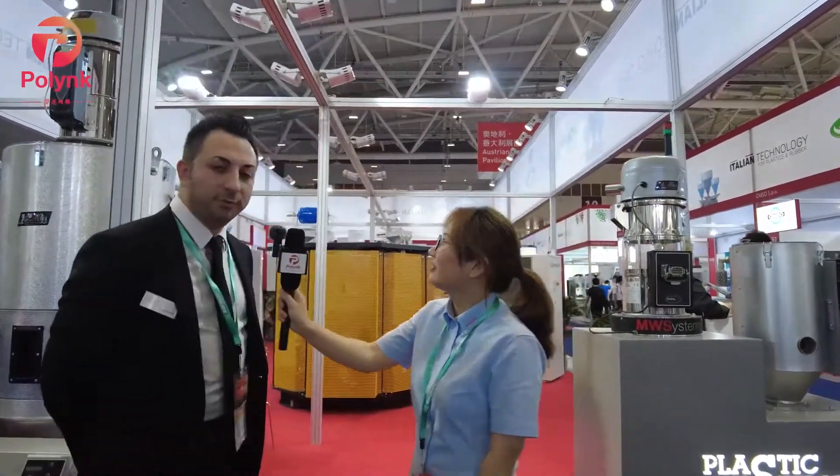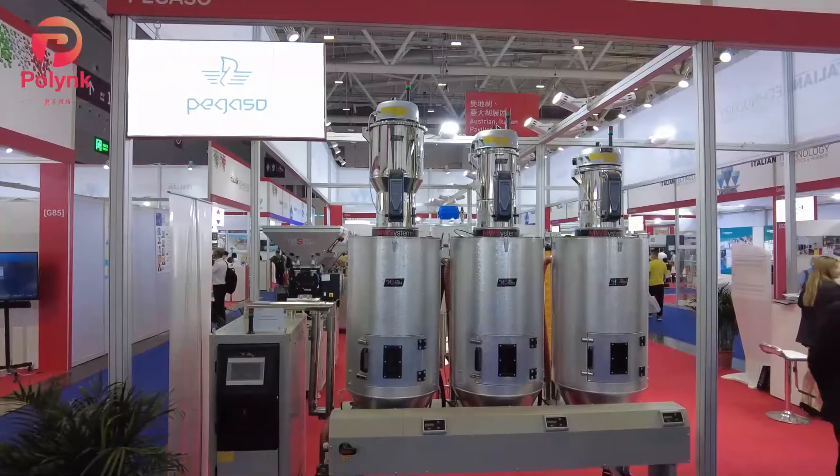I have lived in China for 10 years already. Our company produces machines to treat plastic materials.